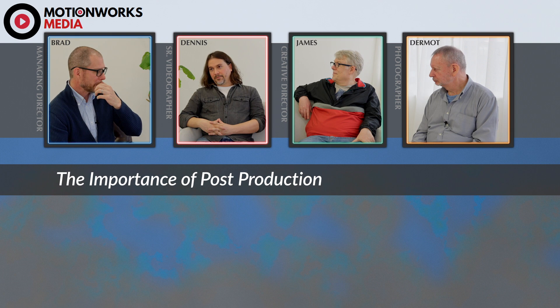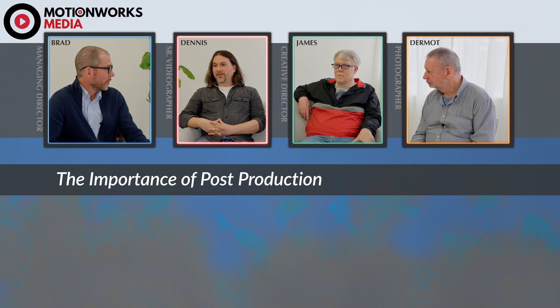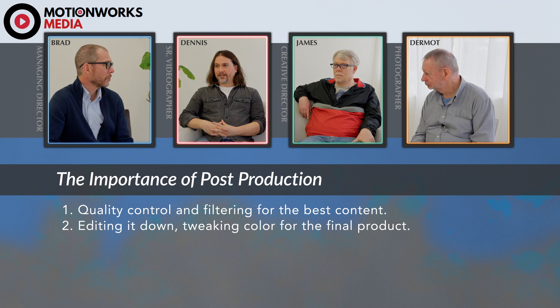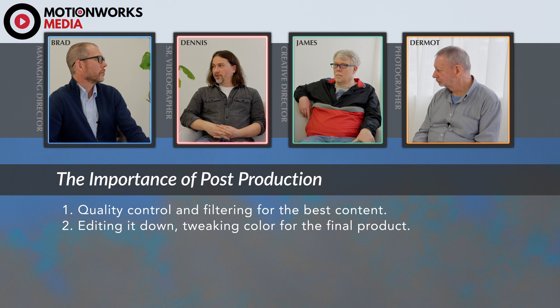There's a lot involved there. For me, the first thing tends to be just combing through everything that's been shot. So if there's three hours worth of video, I'm going to be watching that again and taking out the selects — the best, strongest content out of there. Then on top of that is editing it down to whatever the final product is going to be, getting it closer to that final length in a rough way.